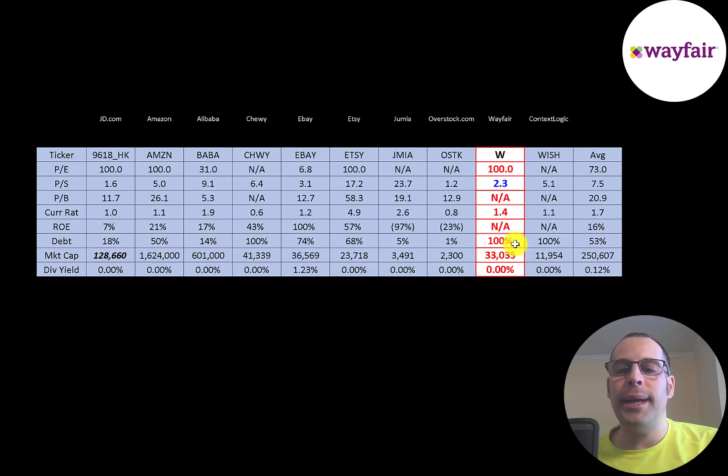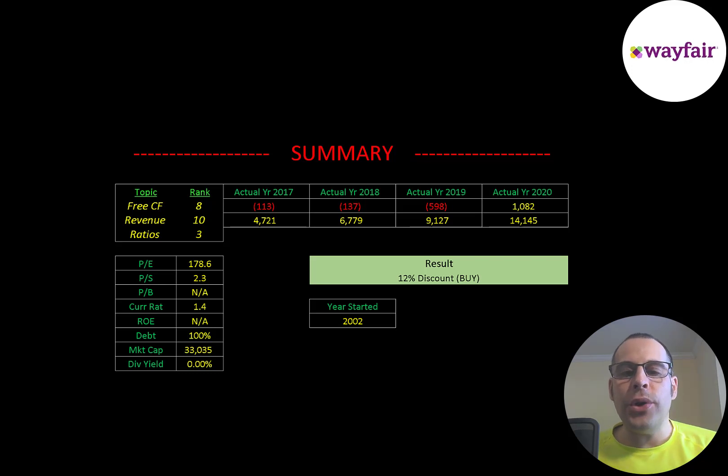Of course they do not pay a dividend because they just started generating money. To summarize: I have them trading at a 12% discount. This company is growing at a really rapid pace and I think this is a great long-term hold. I rank their free cash flows 8 out of 10, their revenue 10 out of 10, and their ratios 3 out of 10. So let me know what you think — give this video a like, subscribe, or comment below.